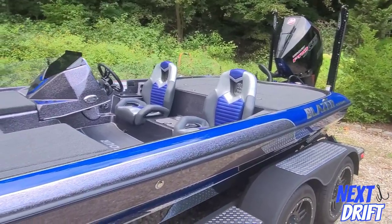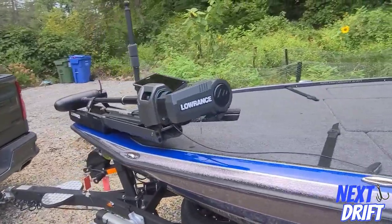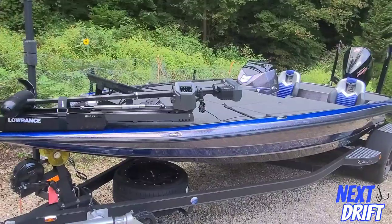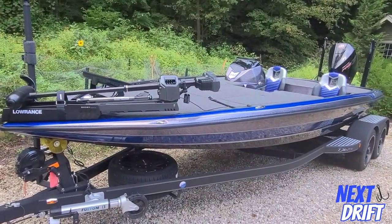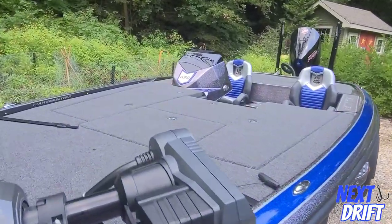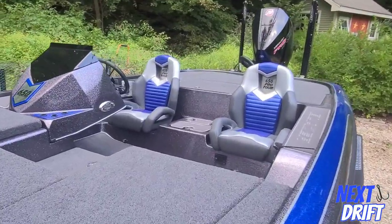This is the Blazer 650 Pro Tour, powered by a 250 horsepower Mercury outboard. It's a big bass boat — the biggest model in the Blazer bass boat lineup. It's 21 feet 6 inches with a 96-inch beam, a huge front casting deck, and beautiful custom-made seats.